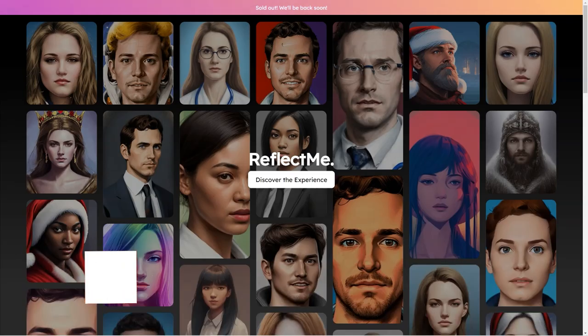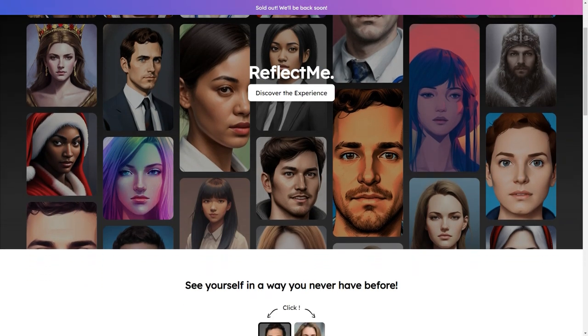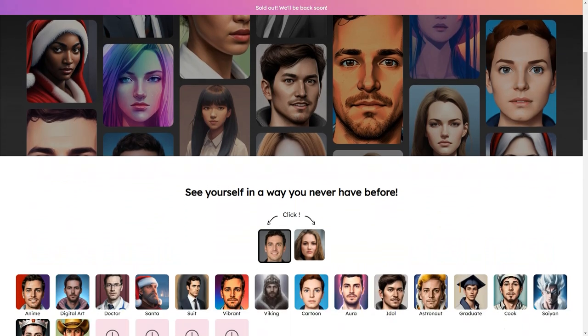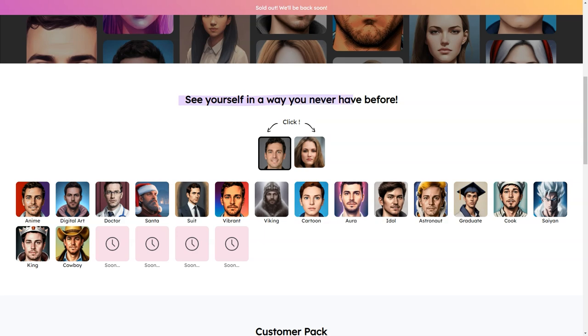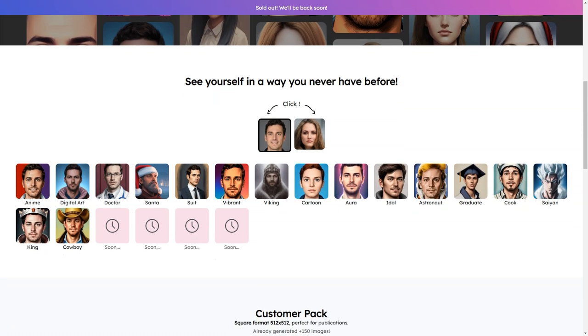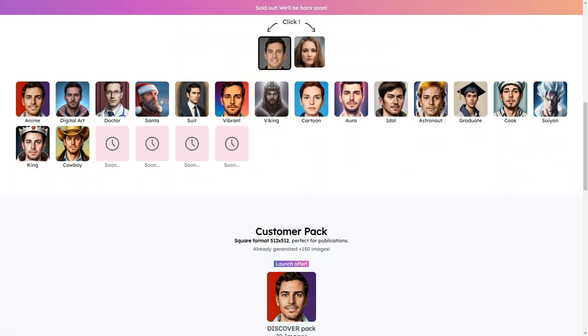Have you heard about ReflectMe? It's a fantastic AI-based service that lets you create custom digital images of yourself that are truly one of a kind. With ReflectMe, you can make your own personalized AI avatar, profile picture, LinkedIn profile photo, and more. The best part is, it's so much fun.